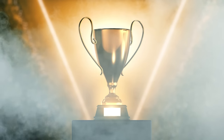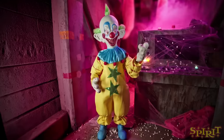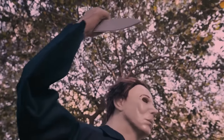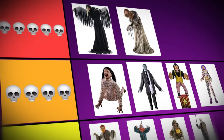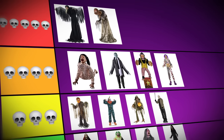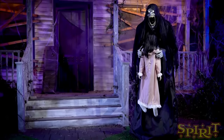Before revealing our number 1, honorable mentions go to Sam from Trick or Treat, Shorty from Killer Klowns from Outer Space, Michael Myers from Halloween, and Freddy Krueger from Nightmare on Elm Street. Now, without further ado, our number 1. We've reached the most anticipated moment — the best animatronic or animated prop from Spirit Halloween of all time. You, the viewers, have chosen the Harvester of Souls.